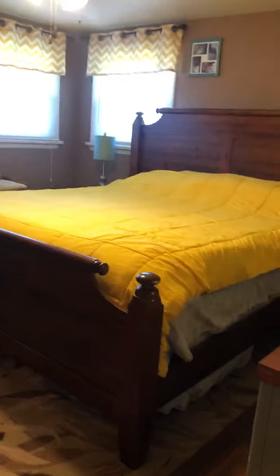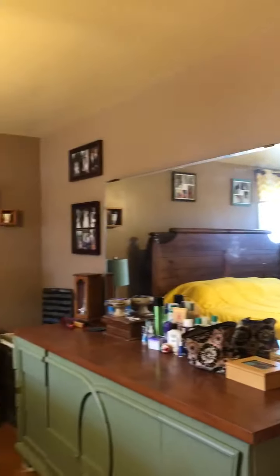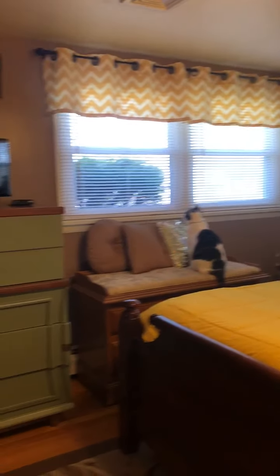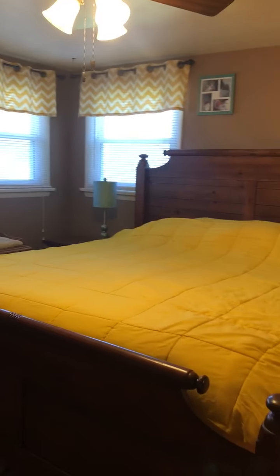Now we'll go into the master. I'll take you around — there are three windows in here and two closets. Taking you around the master one more time — it's pretty large. And then we will go back into the hallway.